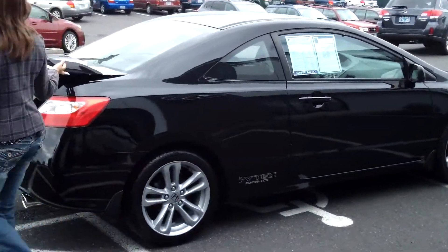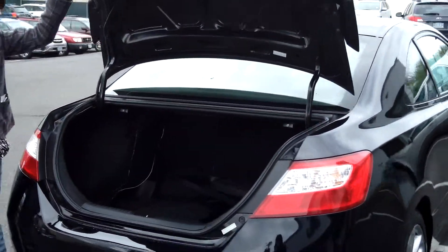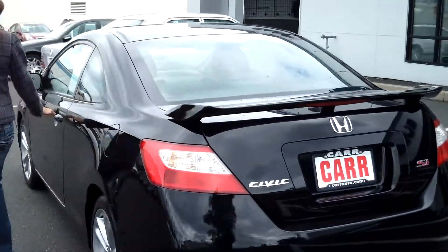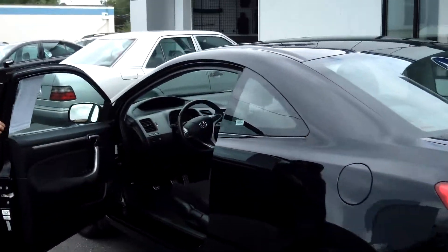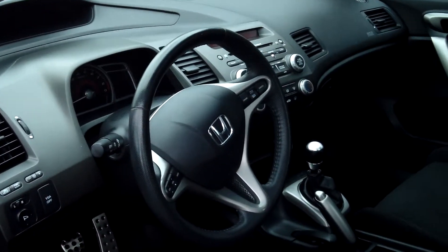It has the stylish rear spoiler, plenty of cargo space in the trunk, premium sound, cruise control, power door locks, and power windows.